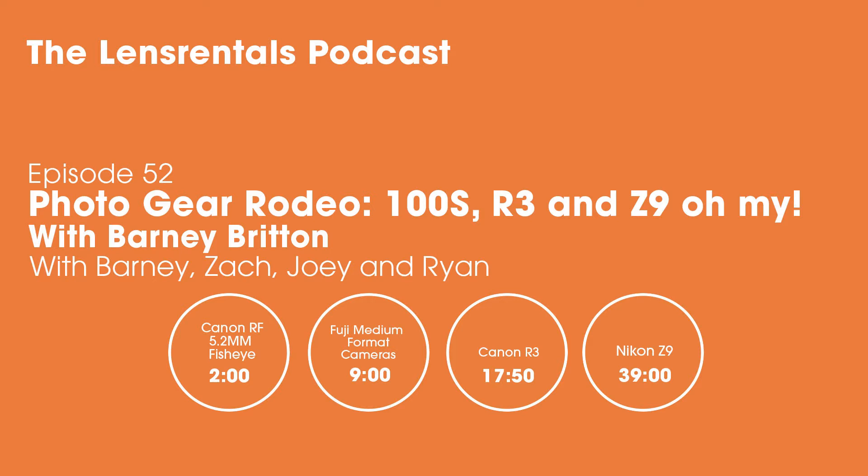Welcome to the Lens Rentals podcast. I'm Ryan Hill. This week it's a photo gear rodeo — I'll get Joey and Zach's opinions on a few recent gear announcements, and for even more expert information we brought in our first returning guest, Barney Britton, senior editor of DPReview. Here are Joey, Zach, and Barney.